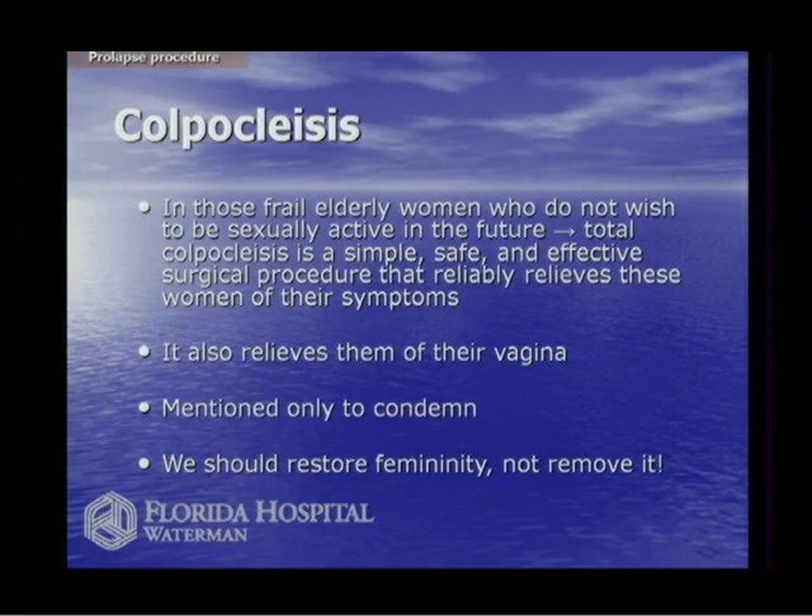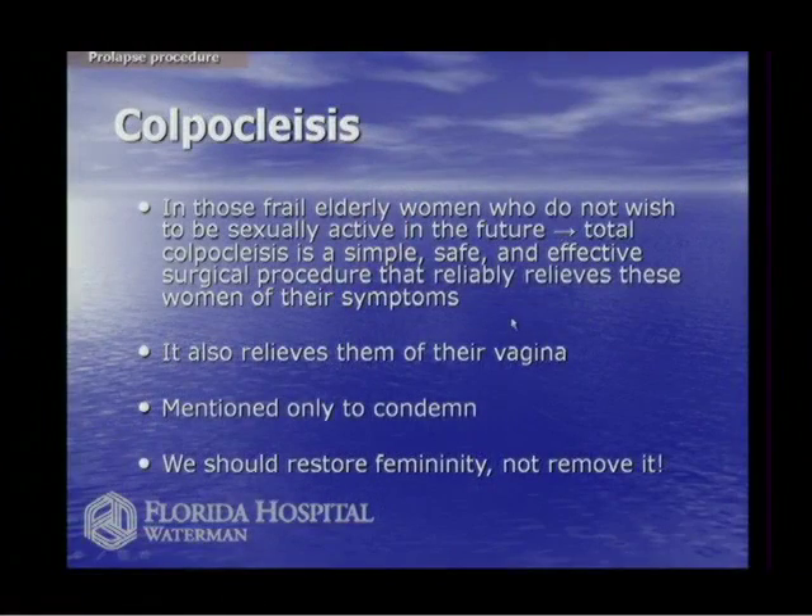Colpocleisis is a treatment for vaginal prolapse described in the textbook as appropriate for a frail elderly woman who does not wish to be sexually active. But it also relieves them of their vagina — I think that is bizarre, dehumanizing, and de-feminizing. To sew the vagina shut just because you have pelvic prolapse is not the answer. If your doctor recommends this, I really do think you need a second opinion. You might be 75 now and meet someone when you're 80 — you don't burn the bridges.